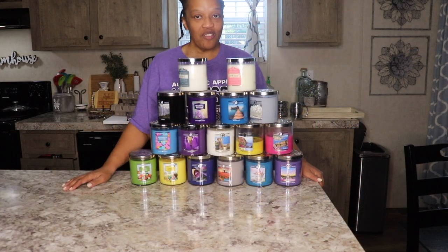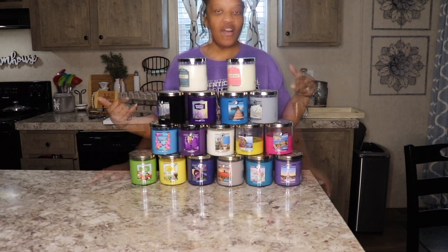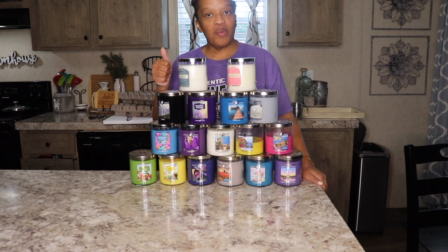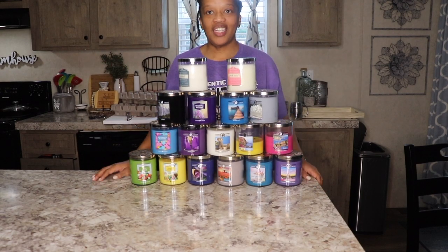I will continue to burn them — I love them and I think they smell amazing. That's going to do it for this video. I hope you enjoyed the candle haul. I think these candles are really good, I'm glad I bought them, and I'm going to give them a thumbs up. Thank you guys so much for watching — I'll see you in the next video.